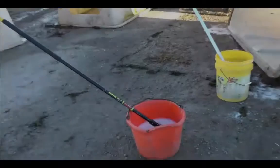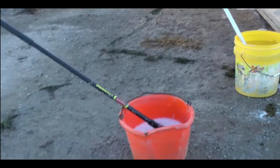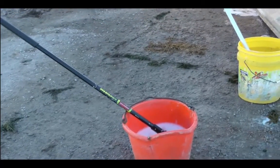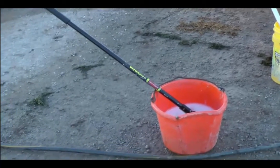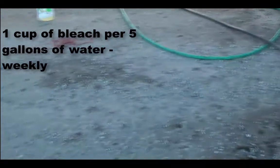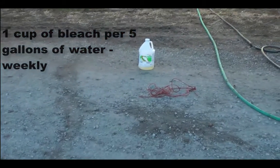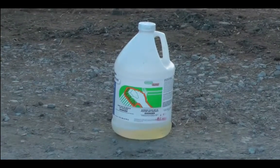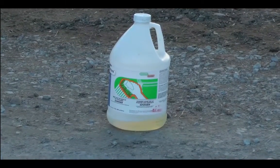In order to ensure that proper water quality is delivered to a herd, water troughs should be emptied and cleaned regularly. The troughs should be cleaned with a household bleach solution consisting of 1 cup of household bleach per 5 gallons of water once per week. The bleach solution should be used for cleaning purposes only and should be removed and replaced with clean water after scrubbing has occurred.